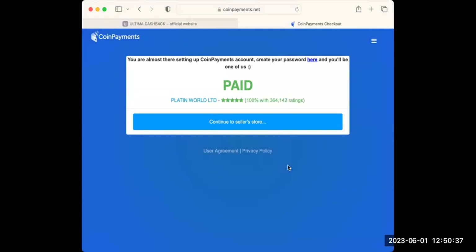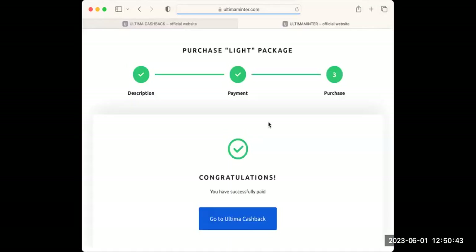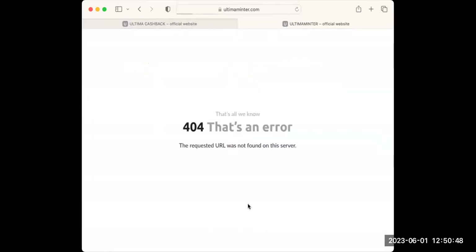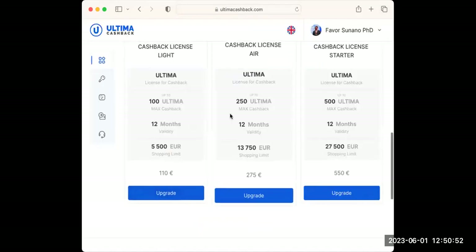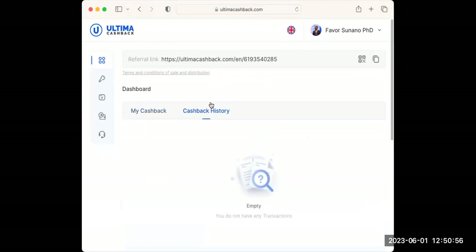The payment has gone through. I click on Continue to the sales page — waiting for it to process. Congratulations! Now go to Ultimate Cashback. The page seems to have expired but I can come back and see my cashback has been purchased.